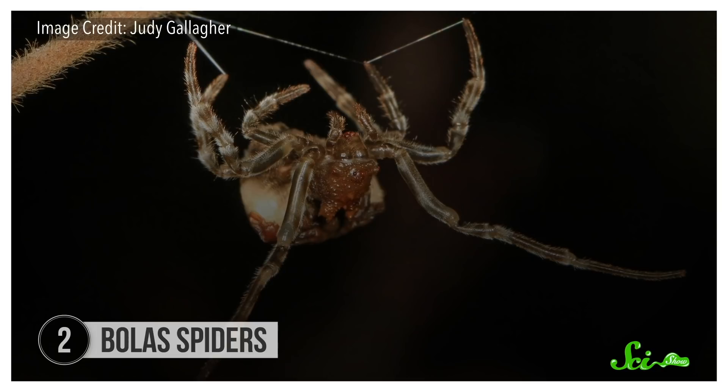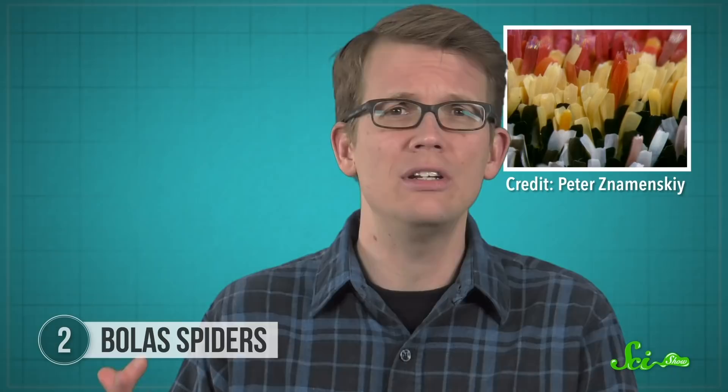Female bolus spiders are also aggressive mimics — they lure male moths to their doom by pretending to be a potential mate. But that's not what makes their hunting strategy so awesome. Bolus spiders are technically classified as orb-weaving spiders, but unlike their relatives, they don't actually weave any webs. That's because the moths they prefer to eat have wings covered in detachable scales, and those are what often end up stuck to a web rather than the whole bug. So instead, these spiders take a string of their silk and excrete a big glob of glue onto the end of it, capable of sticking to the moths' bodies. This weapon is how they got the name bolus spiders — it looks a lot like a bolus, a ranged weapon consisting of heavy weights connected by a long strip. But they don't throw their bolus; they swing them to snag their targets, meaning their reach is limited by the length of the string.